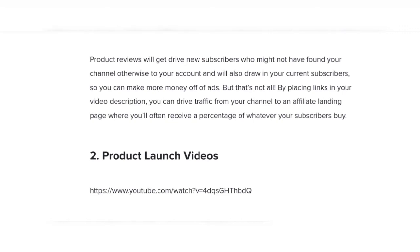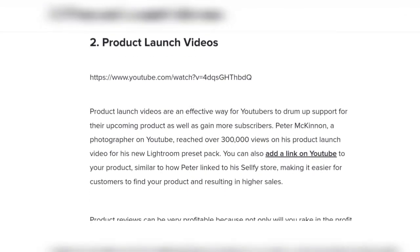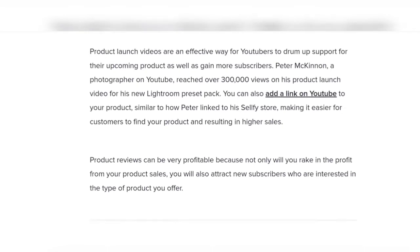Number two: product launch videos. Product launch videos are an effective way for YouTubers to drum up support for their upcoming products, as well as gain new subscribers.